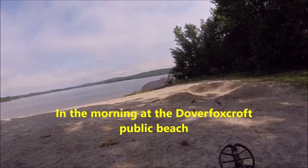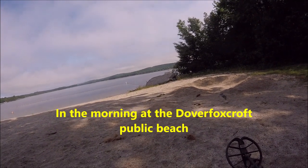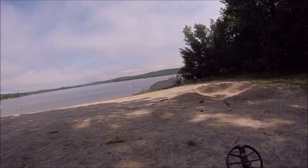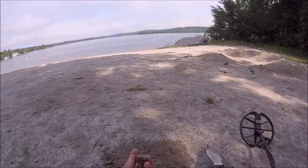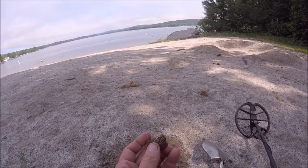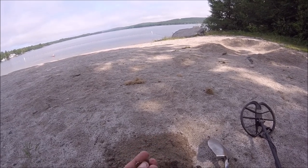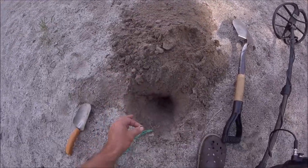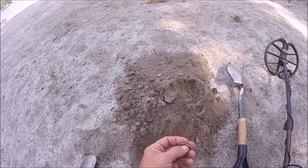Hey folks, I'm down here at the public beach, keeping my voice slow because there's other people on the beach. I figured I'd come down before the fog burnt off and it gets crowded. I just came across my first little find — I'm not sure exactly, but I think I know what it is. It looks like a bottle cap, and yeah, that's what it is. It was down there pretty deep but picked it up.